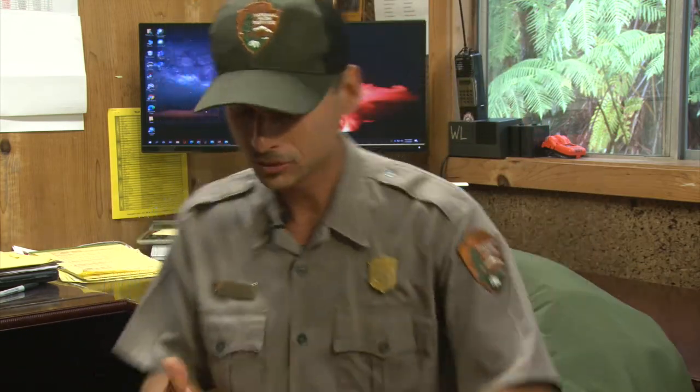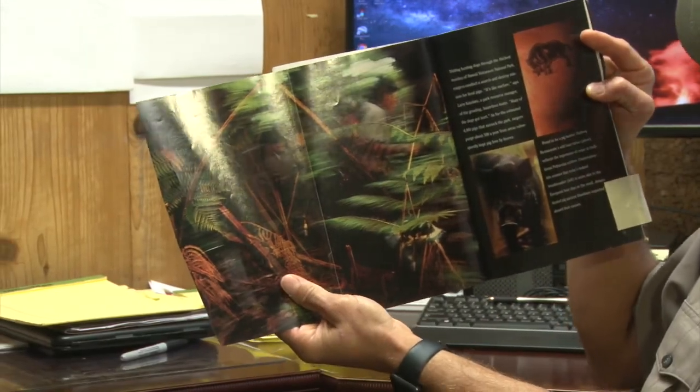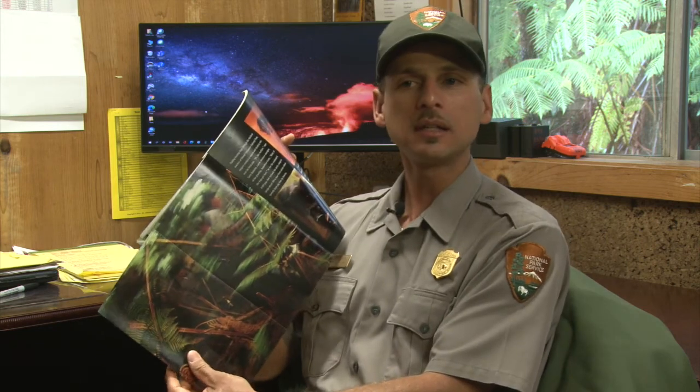When John was a junior in high school, one of his teachers gave his class an assignment to look through magazines and make a presentation on one of the jobs they found in an article. That assignment changed his life. He grabbed a National Geographic magazine, which said: 'Trailing hunting dogs through the thickest reaches of Hawaii Volcanoes National Park, rangers conduct a search and destroy mission for feral pigs.' That caught his interest, and ever since he saw that article, he wanted to work there.